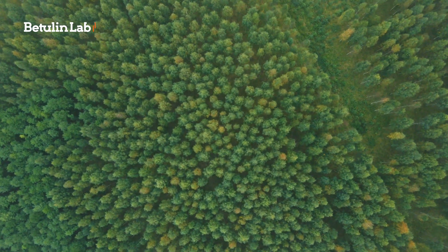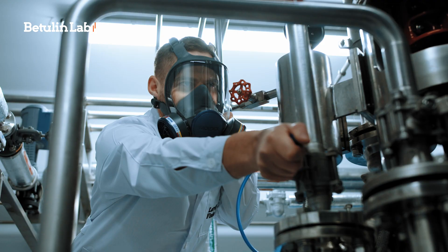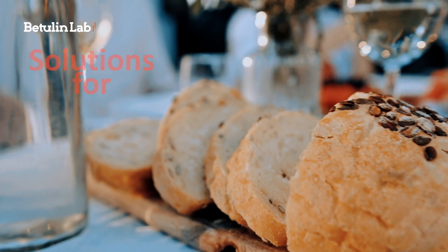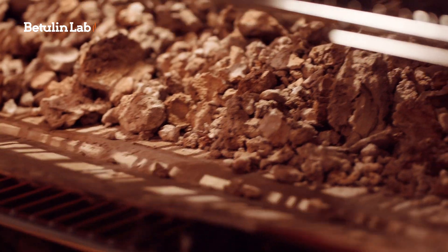One of nature's wonders — Betulin. After five years of research, we at the Betulin Lab now have an industrial-scale technology that allows food, cosmetics, pharmacy and other industries to make the most out of this natural birch bark extract.